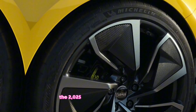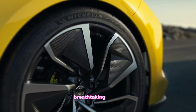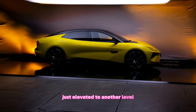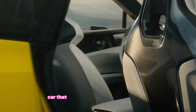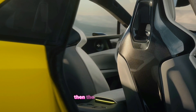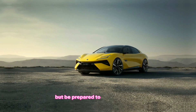The 2025 Lotus Emeya Whiteout is a phenomenal achievement. It's a car that combines cutting-edge technology, breathtaking design, and exhilarating performance — and the Whiteout color just elevates it to another level. It's a statement piece, a head-turner, and a true collector's item. If you're looking for an electric car that offers the perfect blend of luxury, performance, and visual appeal, then the 2025 Lotus Emeya Whiteout is definitely worth considering. But be prepared to turn some heads.